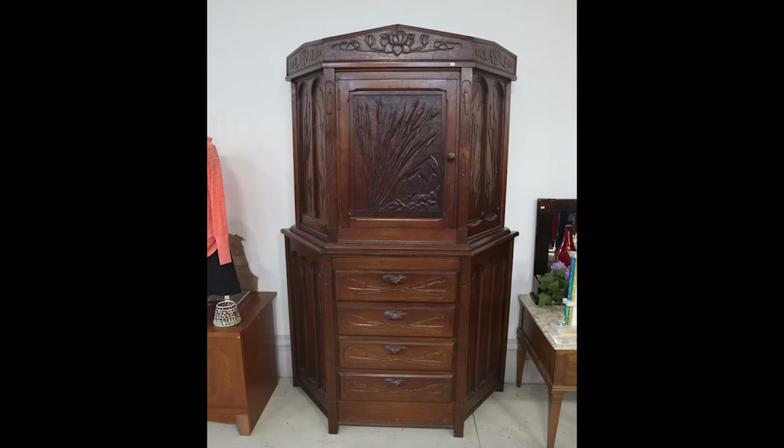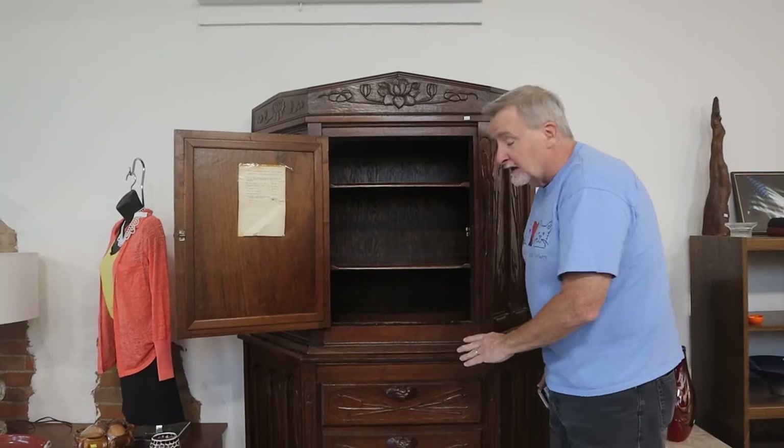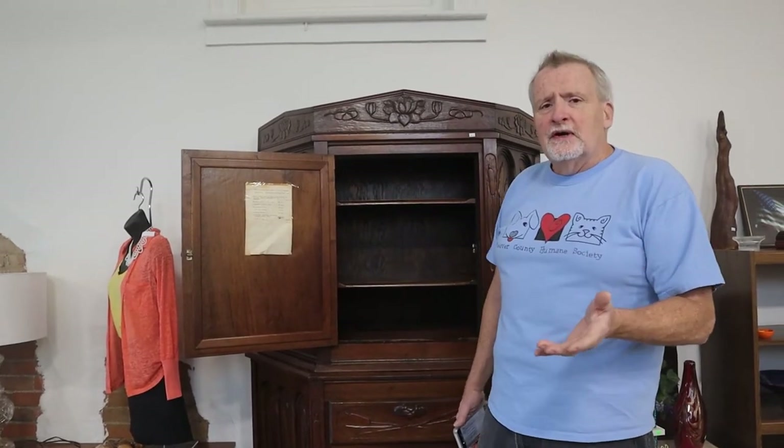The person who owns the estate wanted to donate it to the Beaver County Humane Society to help the animals. That's what we're all about, and we hope you're all about this piece of furniture as well. Come in and look at it, and you'll see the fantastic price we have on it.